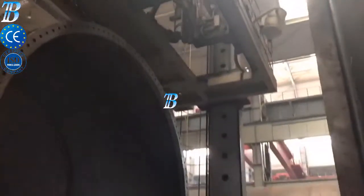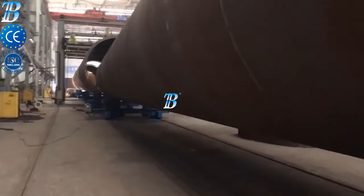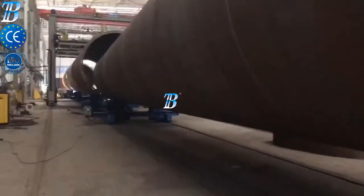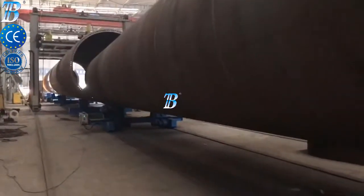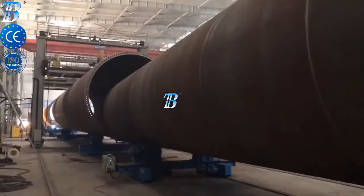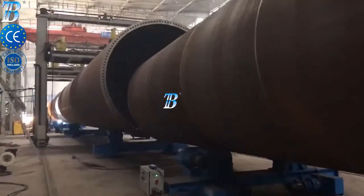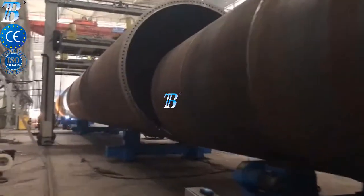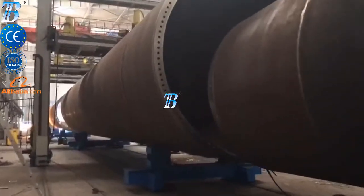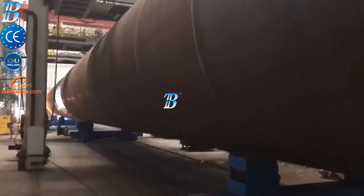Boda onshore wind tower and foundation manufacturing. Structures and manufacturing techniques for onshore towers have been established during the last decade, and competition in the manufacturing industry has become more and more intense. Investing in welding and production automation is the only way to maintain profitability. Boda innovative solutions provide you with more competitiveness, productivity, and quality in onshore production.